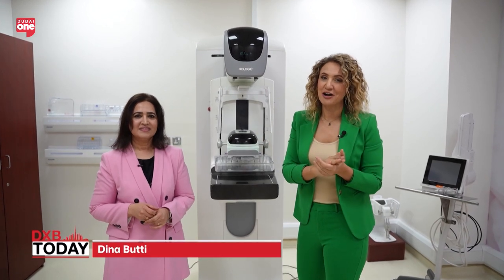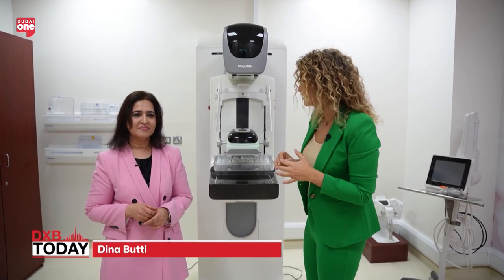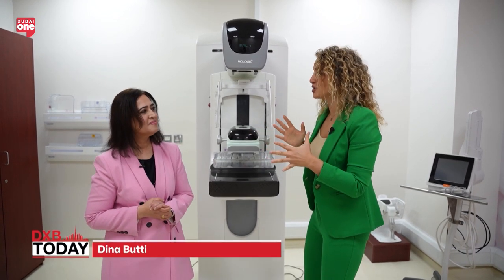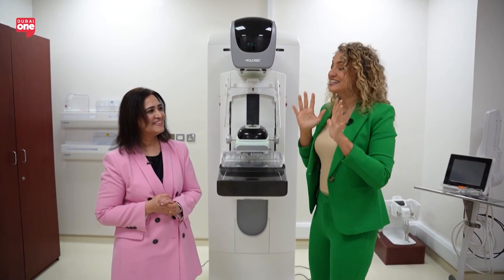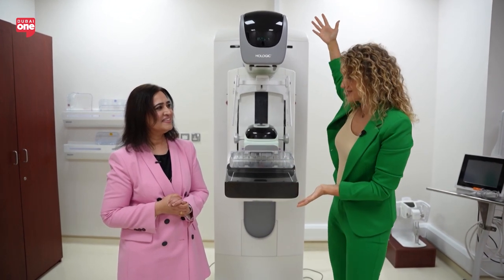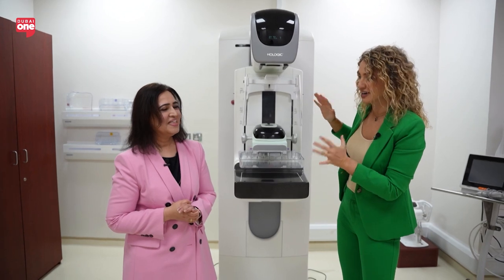Hey guys, I am here at American Hospital with Dr. Mahira, Consultant Interventional Breast Radiologist. Dr. Mahira, I think so many women are scared of coming and getting scanned, but really they have no reason to be. I've done this a million times. And this is of course the famous mammogram machine. So what happens here when you bring a patient here?